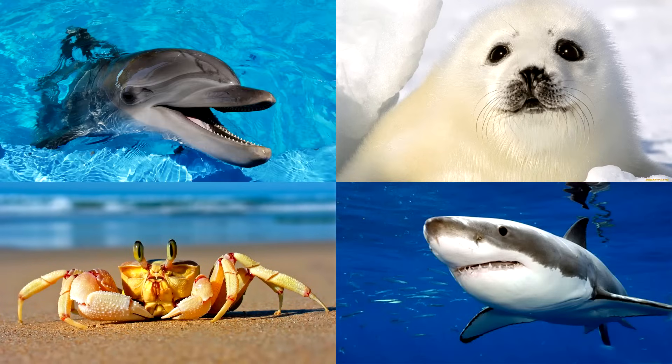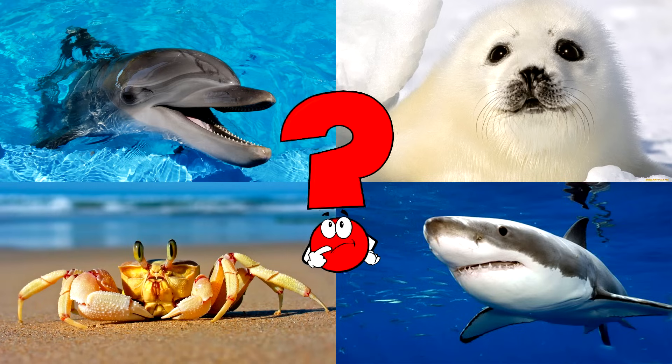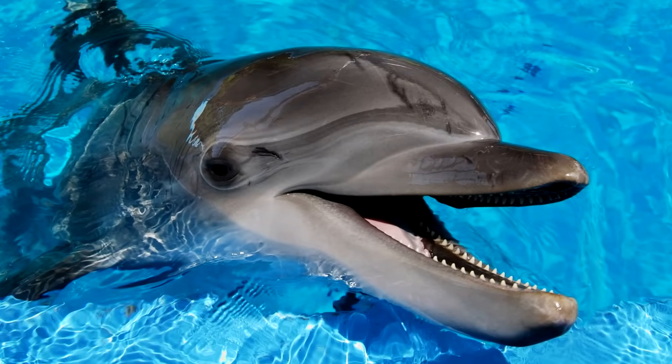Which picture shows the dolphin with its dorsal fin, gracefully gliding through the water? This playful marine mammal is known for its intelligence and friendly nature. You got it right! Well done!